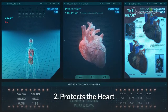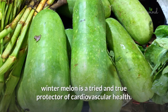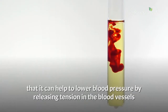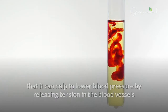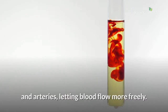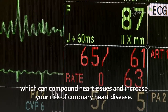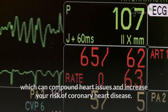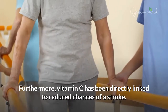2. Protects the Heart. With high levels of potassium and vitamin C, winter melon is a tried and true protector of cardiovascular health. Potassium functions as a vasodilator, meaning that it can help to lower blood pressure by releasing tension in the blood vessels and arteries, letting blood flow more freely. This makes it more difficult to develop atherosclerosis, which can compound heart issues and increase your risk of coronary heart disease. Furthermore, vitamin C has been directly linked to reduced chances of a stroke.